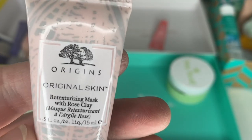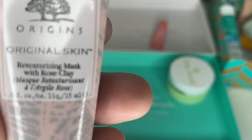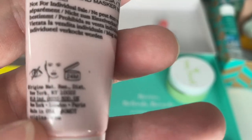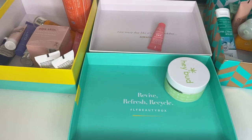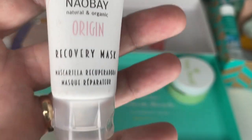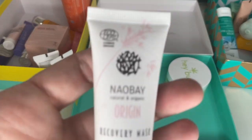Next is Origins Retexturizing Mask with Rose Clay from a little kit — I haven't used it. This one is 24 months from opening. We'll keep that. And Obey — I really like this brand. It's a Recovery Mask. 12 months from opening, I haven't opened this. There's no date on that one so we'll keep that.